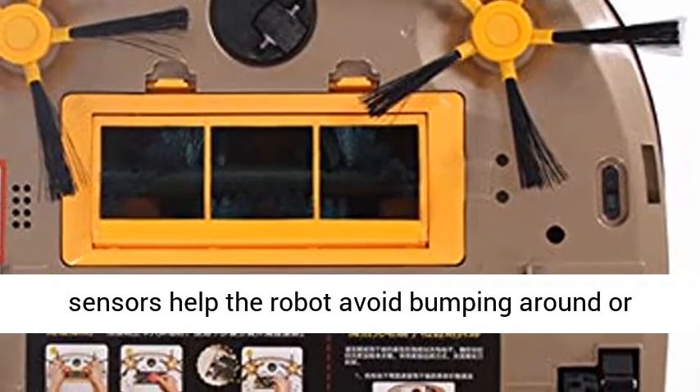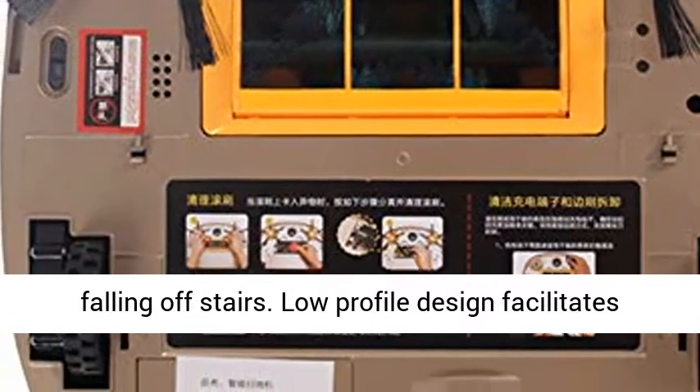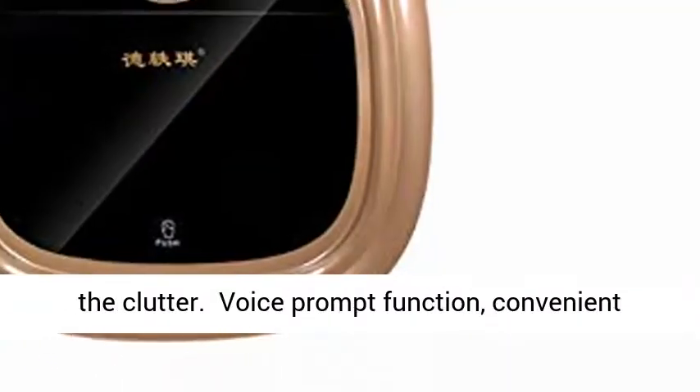Multiple Smart Sonar Sensors help the robot avoid bumping around or falling off stairs. Low-profile design facilitates cleaning under beds, along the walls, and around the clutter.